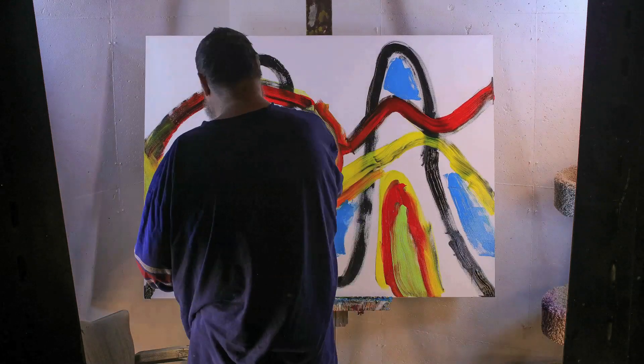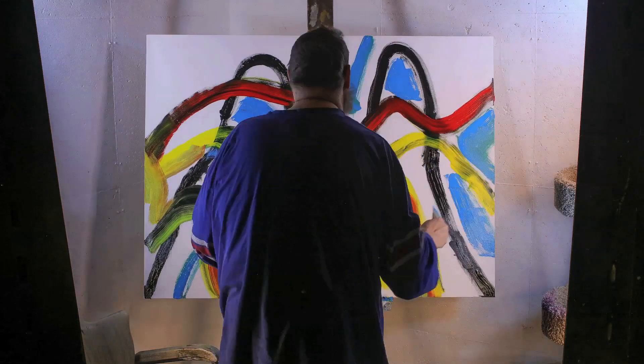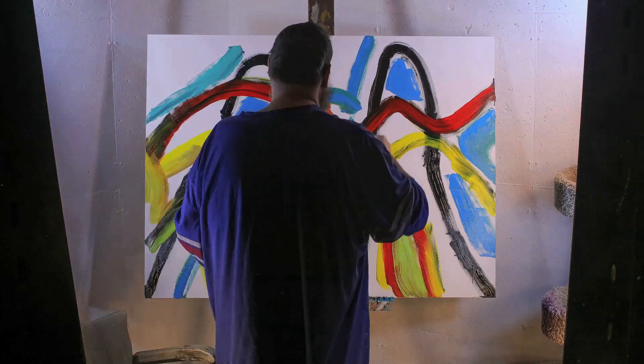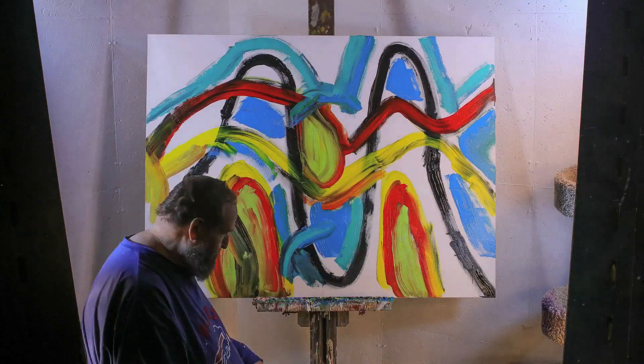I like the combination of the black and the yellow, and the black and the red. Those color combinations seem to jump right off the canvas.